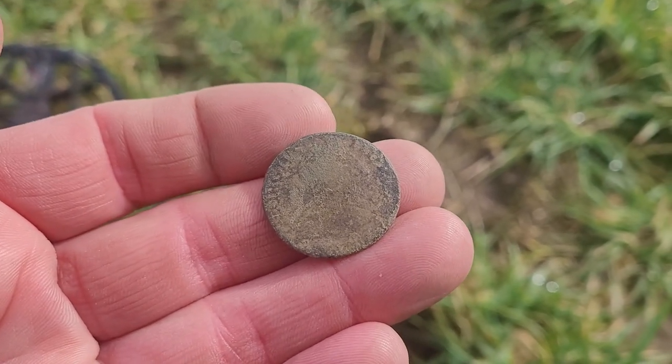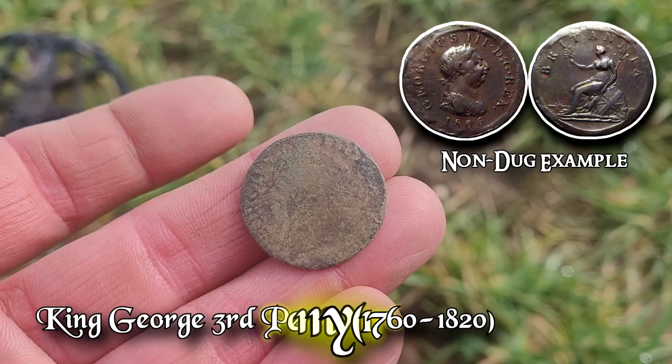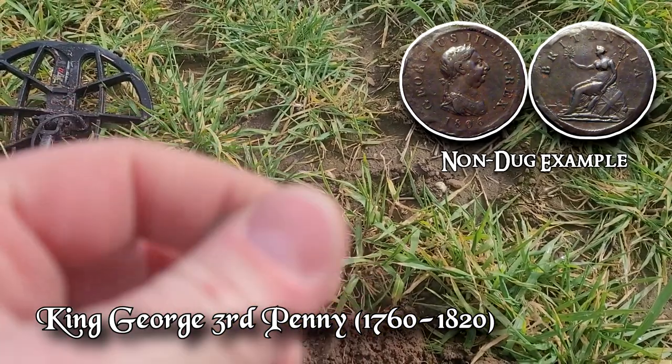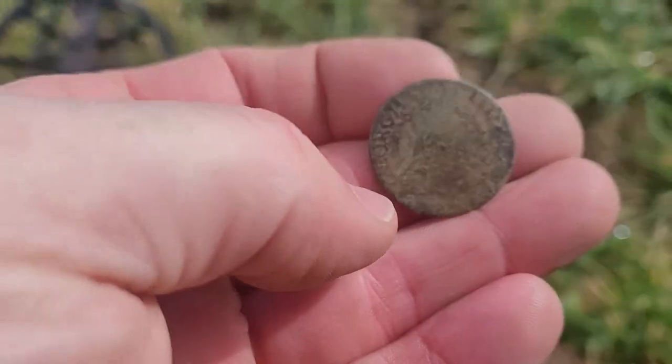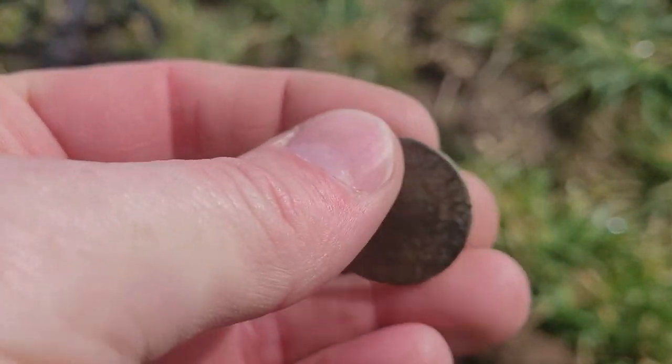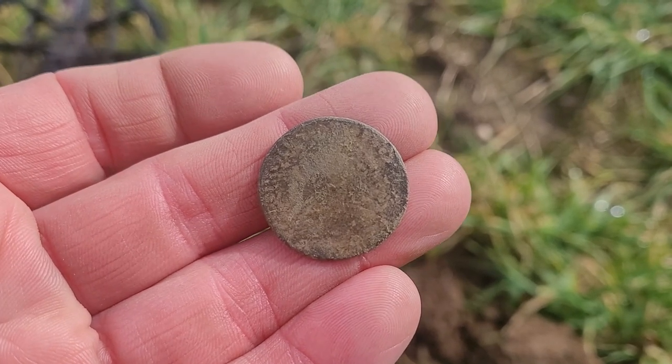The sun came out finally. It's starting to warm up a little bit — still kind of windy and cold. I'm over in a new field here by myself; everybody else is across the reservoir. I got a couple of signals here, dug it up, and it's a KG3. There she is — you see George there on top, and you see one, two, three there. We flip it over — you can't really see Lady Britannia, but she's on the back there. All right, looking for that elusive hammered. Let's keep swinging.